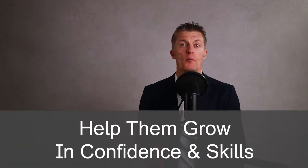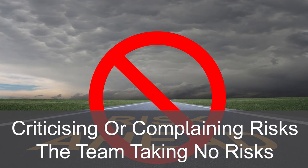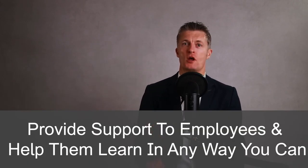To get the best performance from the team, aim to help team members become leaders themselves. Leaders are agents of change and improvement. Help them grow in confidence and skills. Help them develop their problem solving, decision making and their judgement. If your team is truly learning, they will make mistakes. Be constructive when talking about failure — treat it as a learning experience rather than a reason to criticise or complain. Criticising or complaining will risk the team taking no risks, which will limit change and improvement. Staying close to what each team member is doing will significantly limit the impact of any mistakes made. Provide support to employees and help them learn in any way you can, as this is absolutely in your interests and a very important method to develop great team performance.